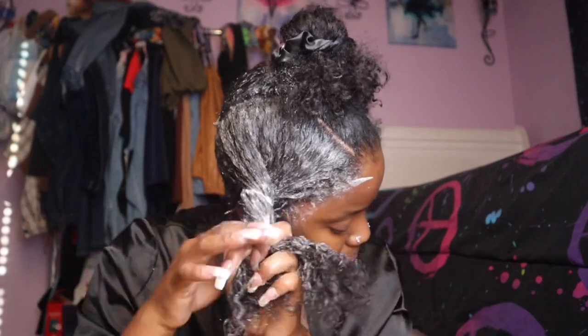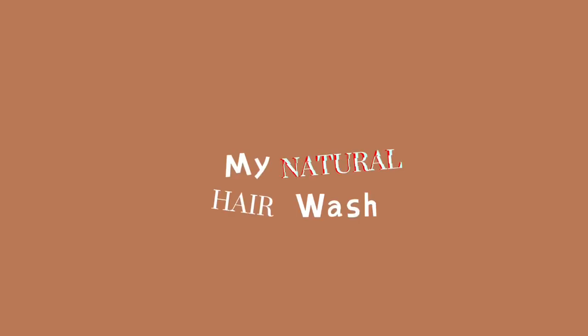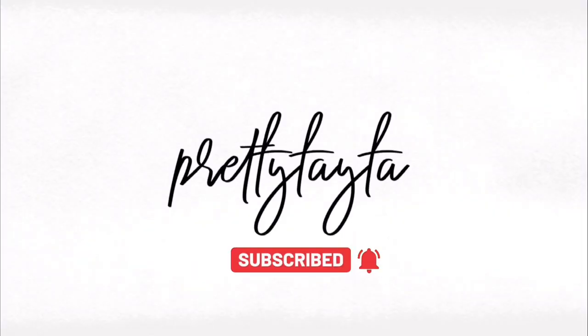My hair definitely grew! I just took my hair out and this is what it looks like, so I'm ready to wash. I'm about to show y'all the products I'm going to be using. I went to the dollar store a couple minutes ago and I'm about to show y'all the stuff that I got first before we get into it.